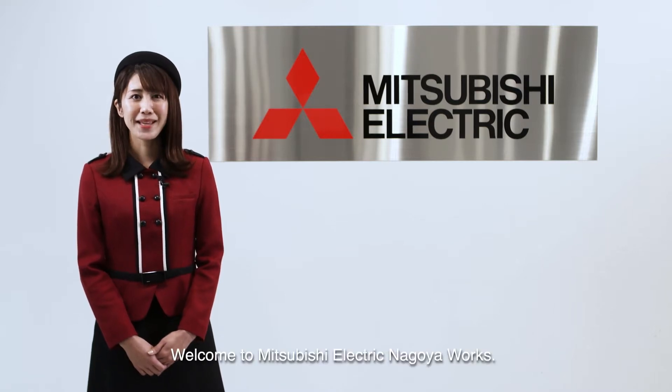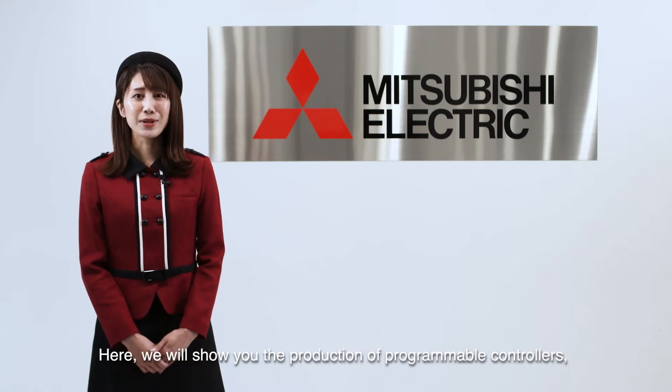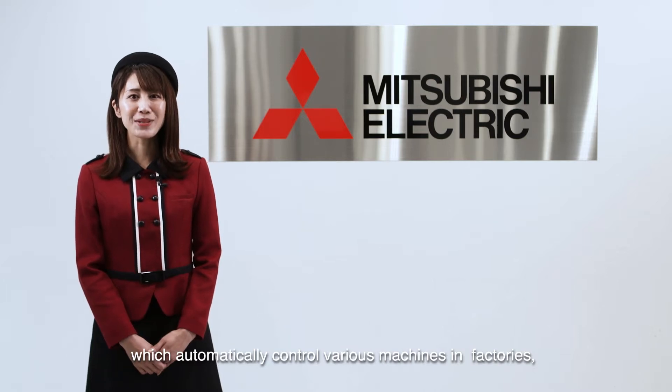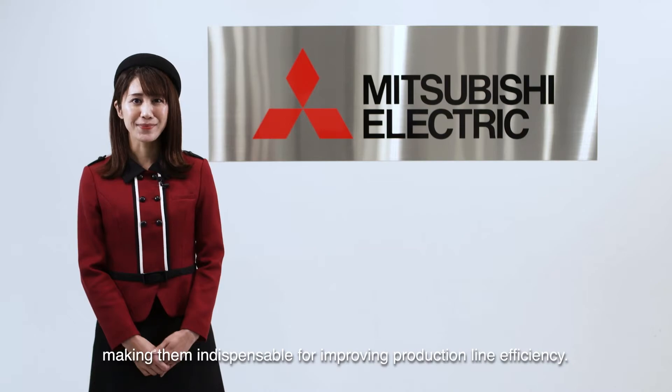Welcome to Mitsubishi Electric Nagoya Works. Here, we will show you the production of programmable controllers, which automatically control various machines and factories, making them indispensable for improving production line efficiency.